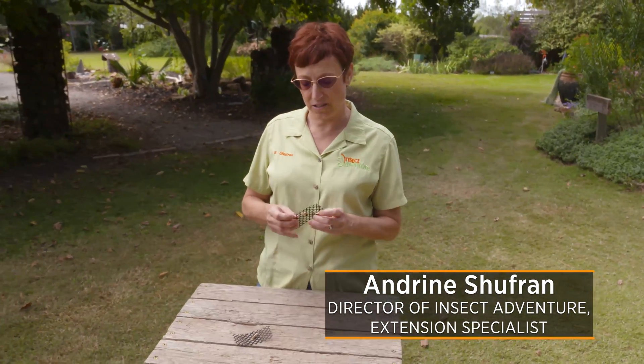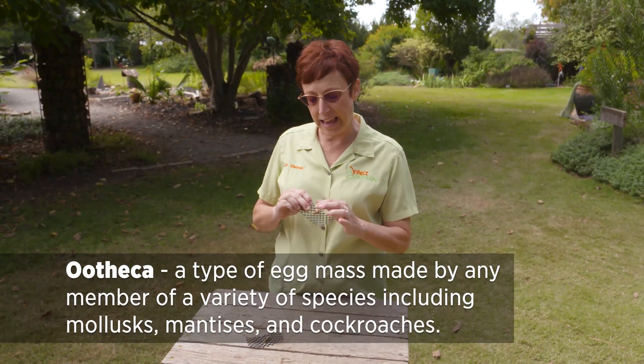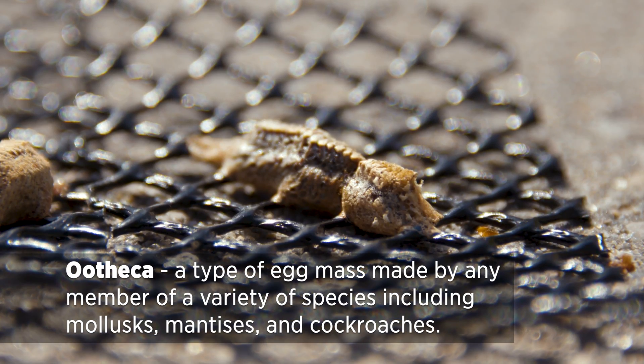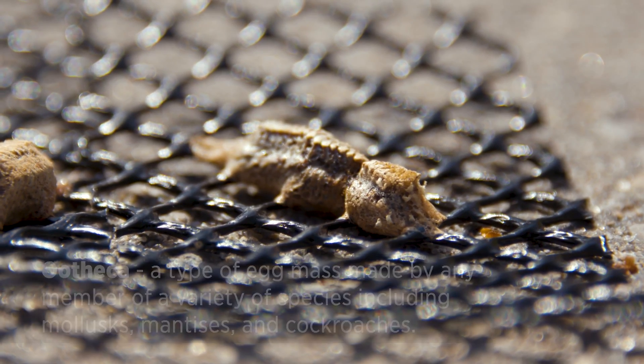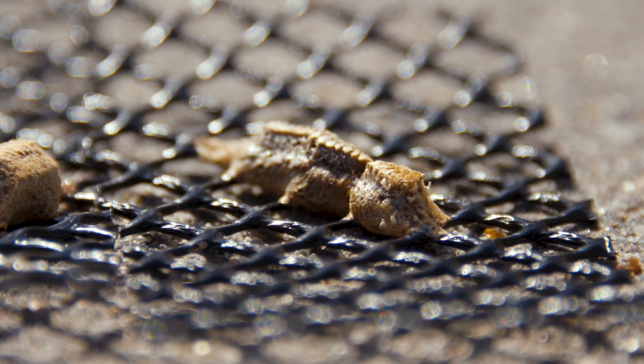These are praying mantis egg cases. They're referred to as Ootheca, and inside that case there are at least a hundred, maybe two hundred, tiny baby praying mantises — the local Carolina ones — and they're waiting all winter long to hatch out in the spring.